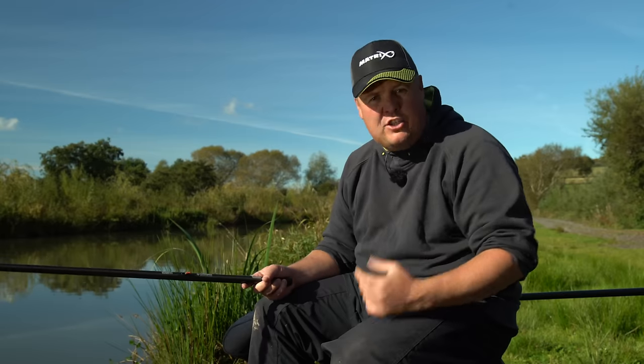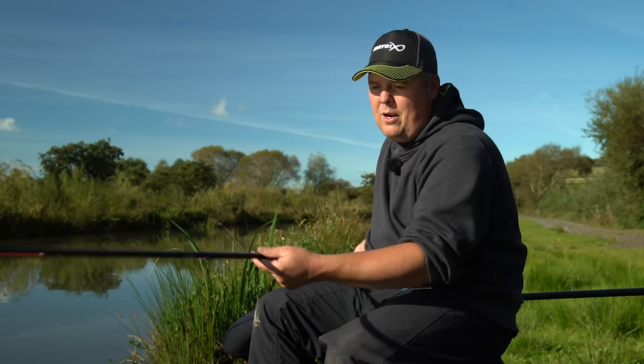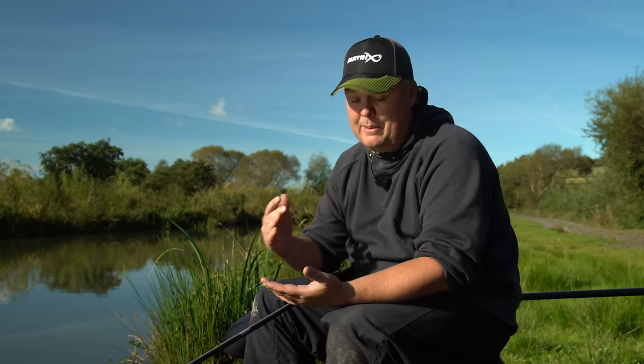It's not quite the same as a loose-fed maggot — it's impossible to fully achieve that — but it's not far behind. It's the most natural I can make my rig look. By laying rigs in like this constantly, it's a great way of getting fish to have a go and catching that percentage of fish you'd never catch if you used your heavy stability rigs with too much shot down the bottom.